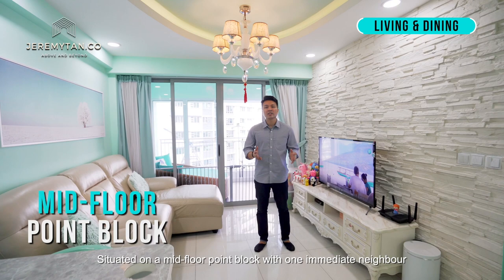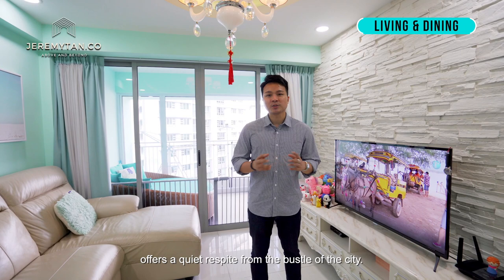Beautiful cove lights and pendant lamps impart a bright feel to the main hall. Prepare delicious food from inside its modern kitchen.